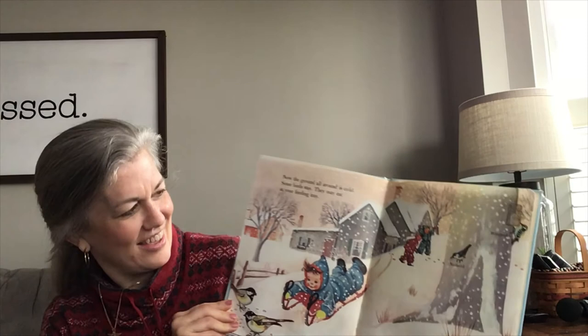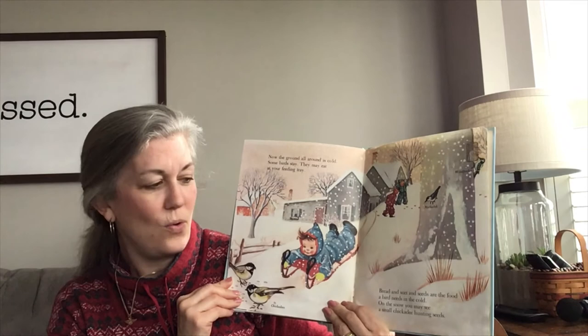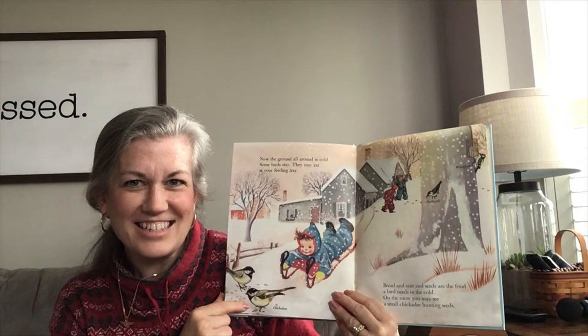What do you notice about this page? Yes, it's snowing. Now the ground is all covered with snow and it's cold. Some birds stay — they may eat at your feeding tray. Bread and suet and seeds are the food a bird needs in the cold. On the snow, you may see a small chickadee hunting seeds. Do you see the chickadee? There it is. We have those too.